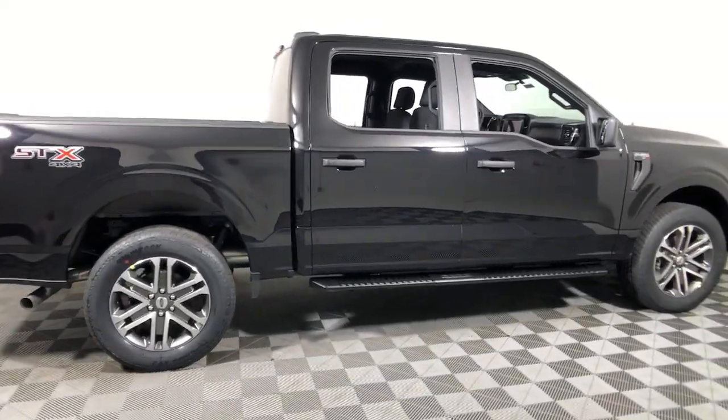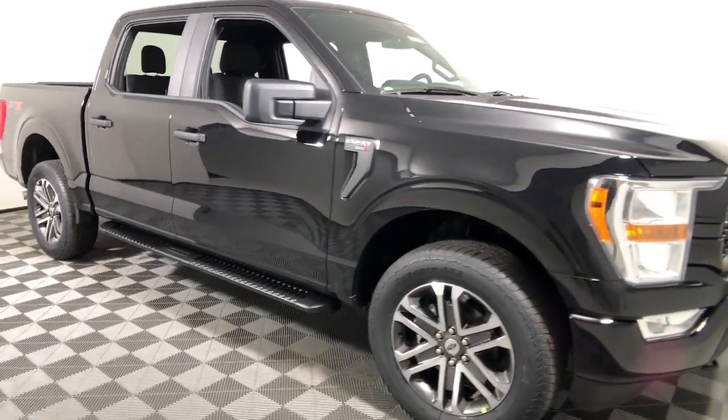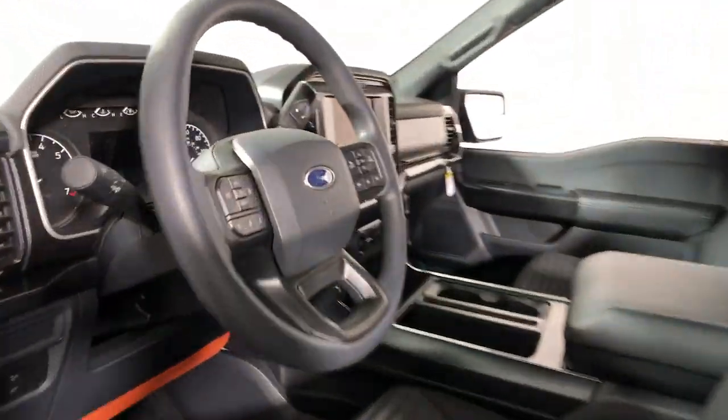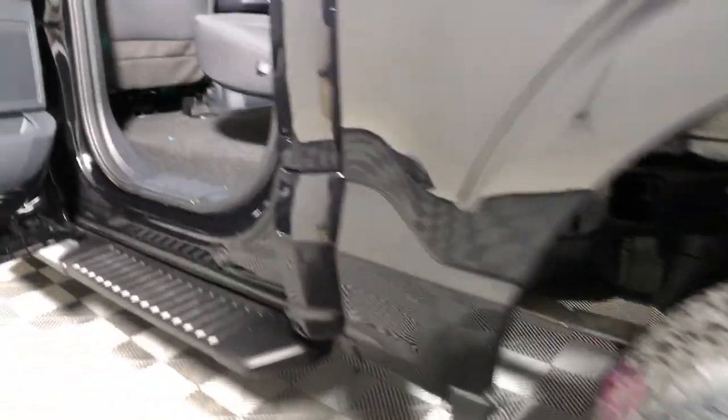Look no further than the 2021 Ford F-150. Enjoy a new level of ease and confidence, whether at work or play. When you're in this F-150, available features let you customize its hard-working bed, and a unique combination of military-grade aluminum alloy and high-strength steel give you the edge.